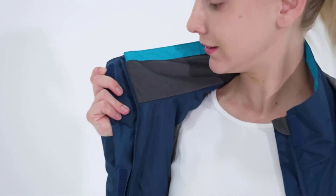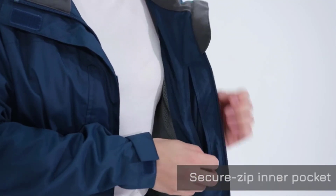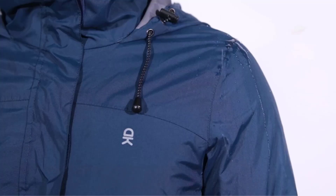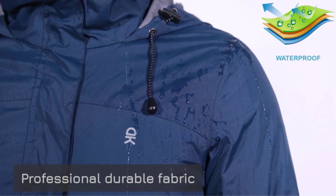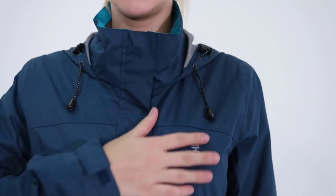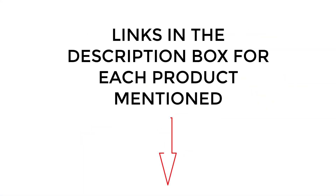5 Best Raincoats for Women. Stay safe and dry this rainy season with these women's raincoats. There are many products available for women's raincoats, each with different characteristics, benefits, and prices. To help you make an informed decision, I did extensive research, read tons of reviews, and compiled a list of the best women's raincoats from reputable brands. If you want to know about the price and other information, be sure to check the description. So without any further delay, let's jump into the video.